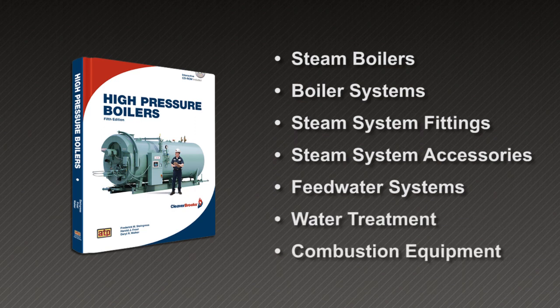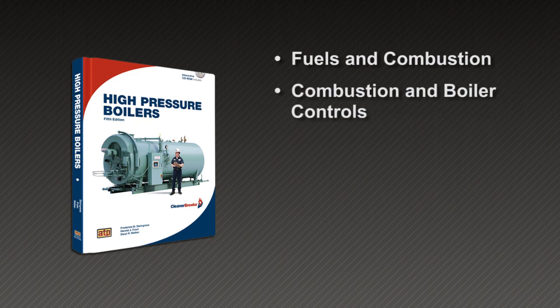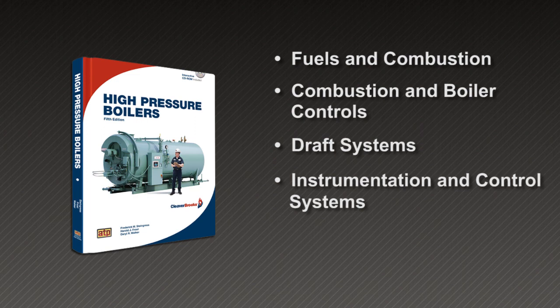Combustion Equipment, Fuels and Combustion, Combustion and Boiler Controls, Draft Systems, Instrumentation and Control Systems, Steam Boiler Operation, and Licensing.